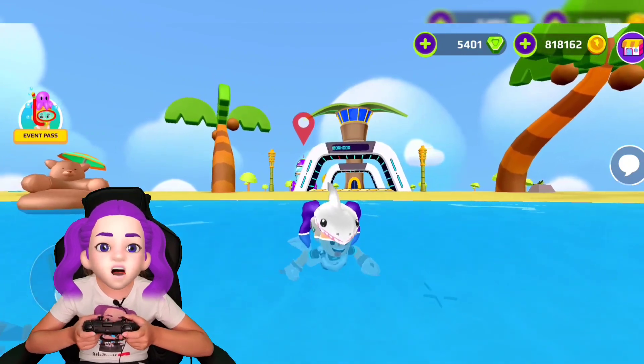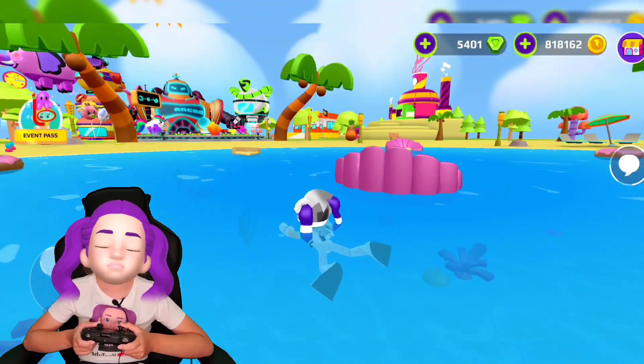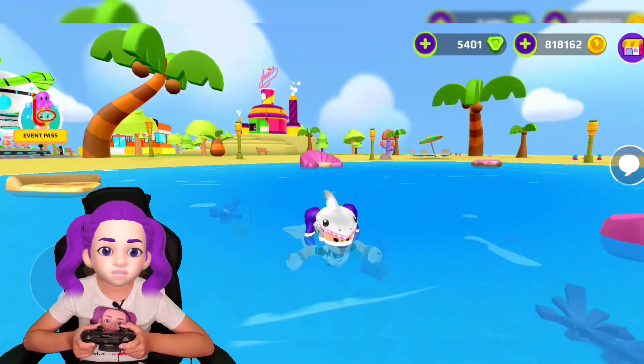Here we are — it looks like a real shark, to be honest. I'm a little scared, but it looks like a shark with hair swimming in the water.